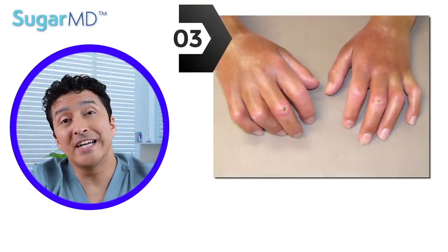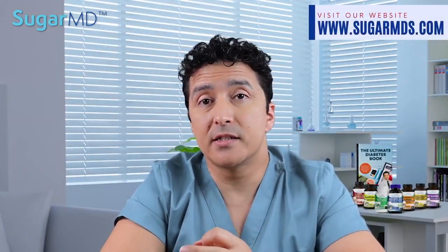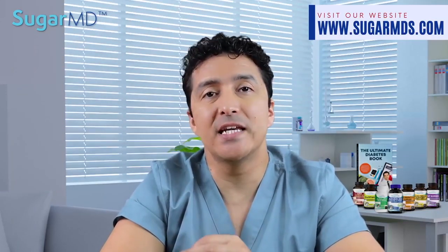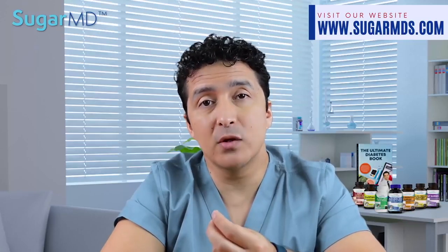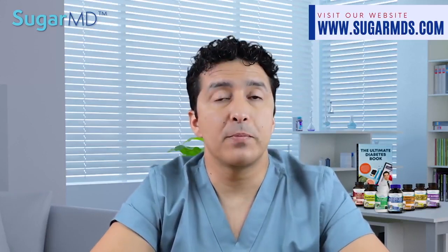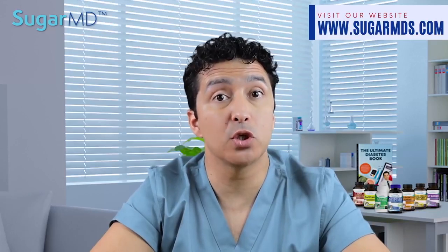Number three: skin that is hardening and thickening — we call that digital sclerosis. It affects the fingers, toes, or both. On your hands, the back of your hands will have tight, waxy skin. Fingers can actually stiffen and it can become difficult to move. If your diabetes has been inadequately managed for years, it can feel like you have pebbles in your fingertips. Your skin will be hard and thick, and it can look swollen as well. It can expand to your forearms, upper arms, upper back, shoulders, neck, and even your face and chest.